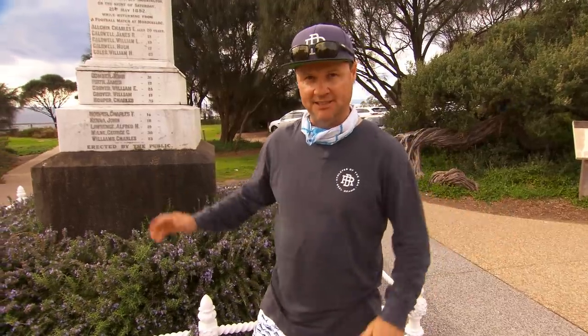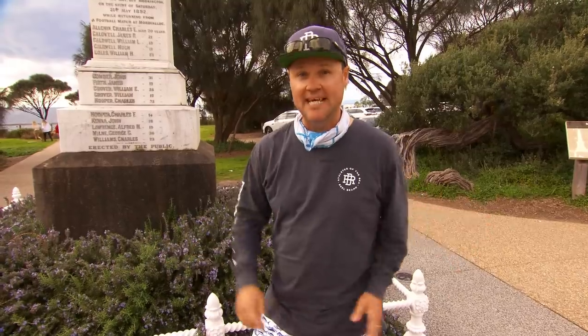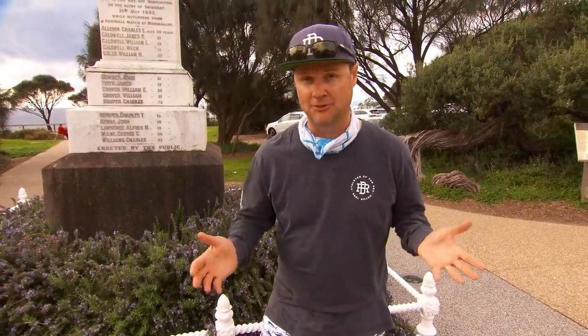Opposite the park in Mornington, you may see a memorial. It is to commemorate the lives of 15 young Mornington footballers. They went to Mornington about 30km down the road and decided to sail back after a drawn match. No one knows exactly what happened, but the ship was lost, and so were the lives of 15 young men.